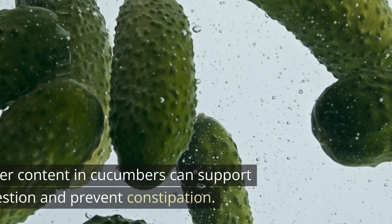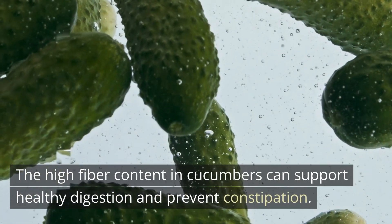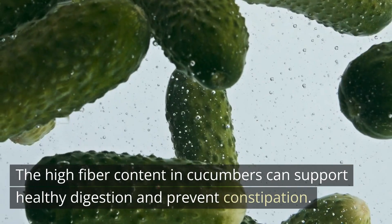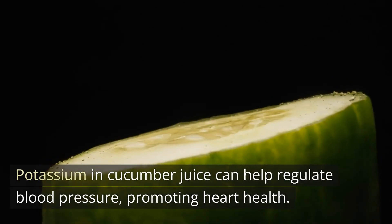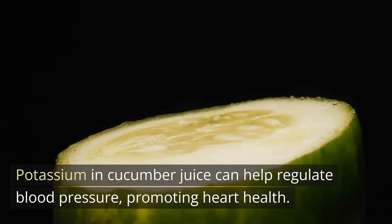Digestive Health. The high fiber content in cucumbers can support healthy digestion and prevent constipation. Heart Health. Potassium in cucumber juice can help regulate blood pressure, promoting heart health.